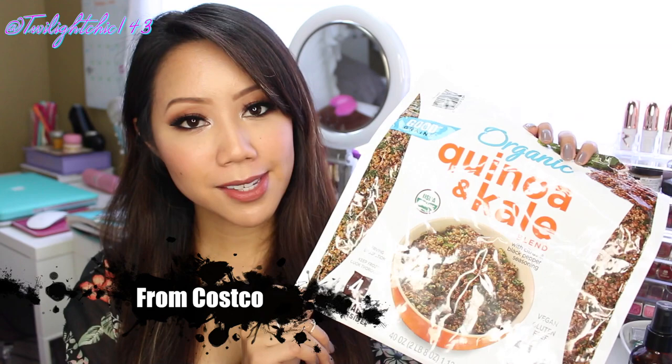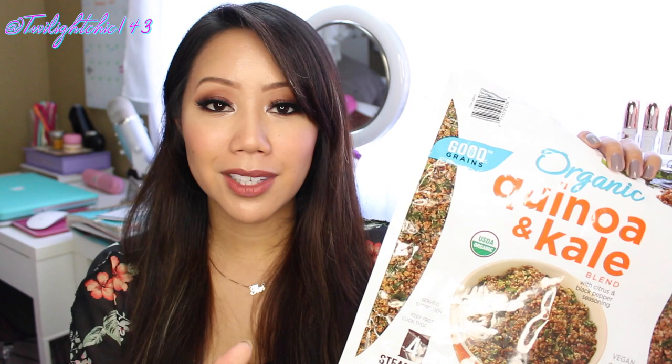We're going to start off with the food items, and this is by the brand Good Grains. This is an organic quinoa and kale blend. It contains four steamable bags and each bag all you have to do is pop it in the microwave for about 3 minutes and 30 seconds. It should be room temperature, not hot, and a cup of this equals about 100 calories. This thing is vegan and gluten-free — it's really really good.